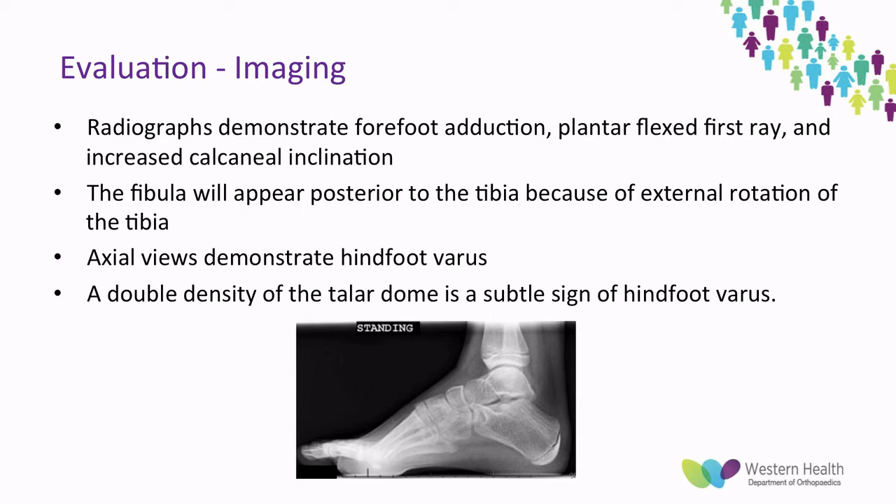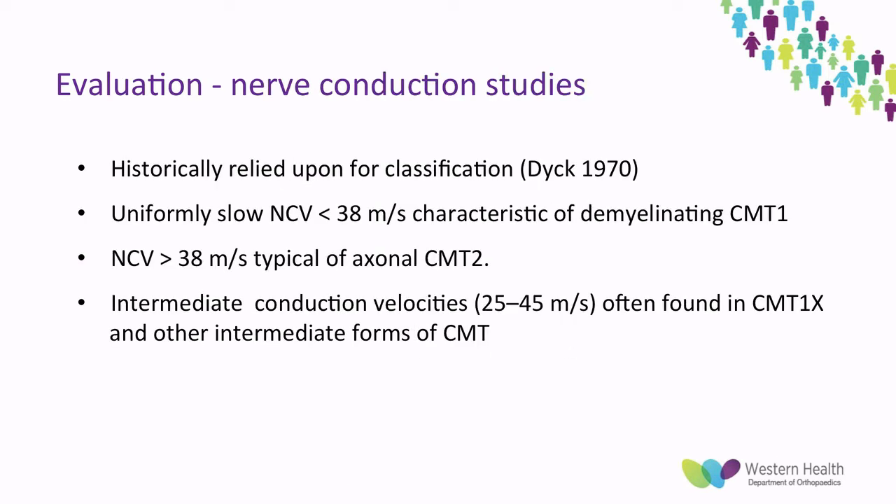In terms of evaluation, plain imaging is usually the first step. These generally demonstrate forefoot adduction, plantar flexion of the first ray, and increased calcaneal inclination, as seen on the X-ray. The fibula will generally appear posterior to the tibia because of external rotation, and axial views will demonstrate hindfoot varus. Occasionally you can see a double density sign from the talar dome because of the varus. Nerve conduction studies are the next step and have traditionally been relied upon for classification using the Dyke classification from 1970, which divides CMT above and below 38 metres per second. Slow nerve conduction velocities below this mark are characteristic of the demyelinating CMT type 1, and high nerve conduction velocities are characteristic of the axonal loss of CMT2.